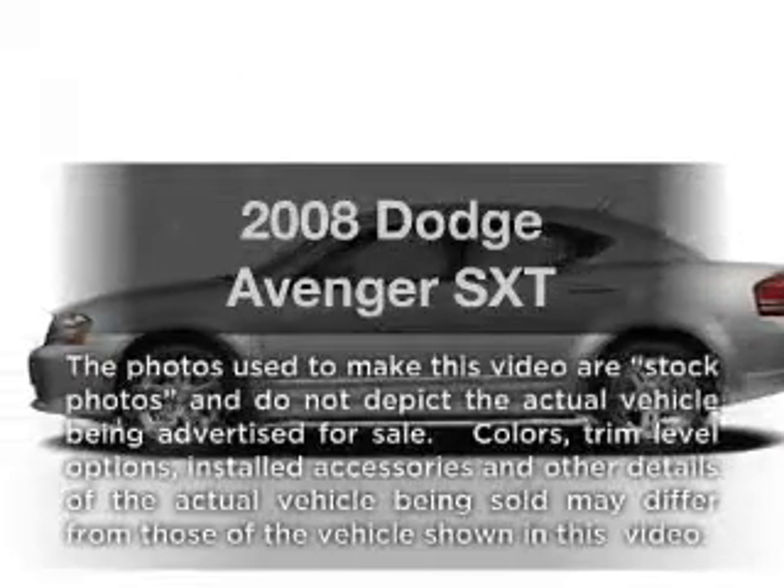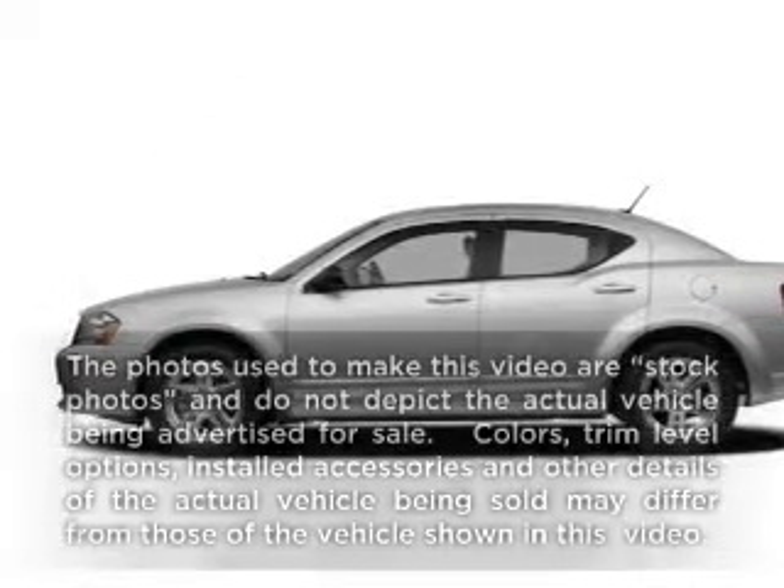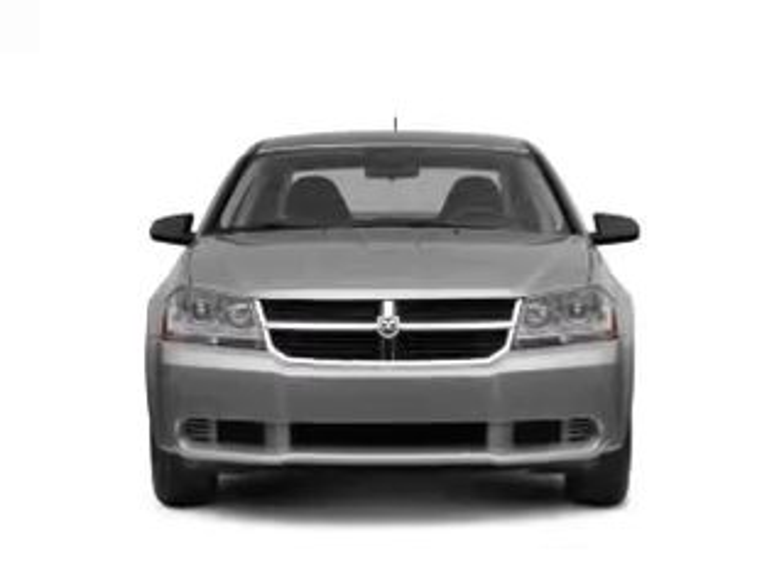Get noticed in this 2008 Dodge Avenger. Everything you need under one roof with this great vehicle.